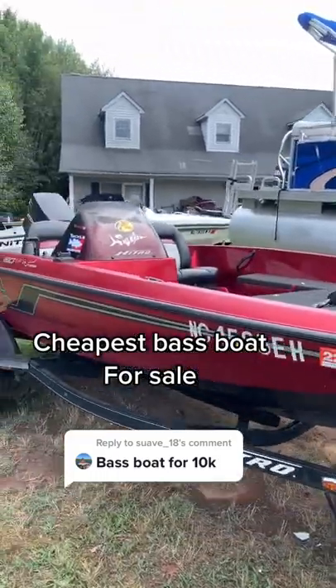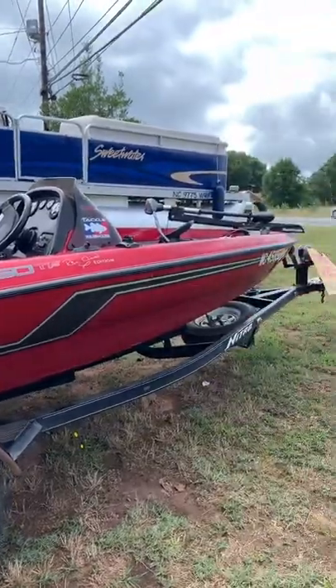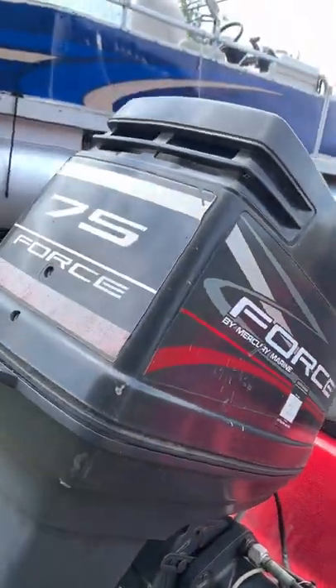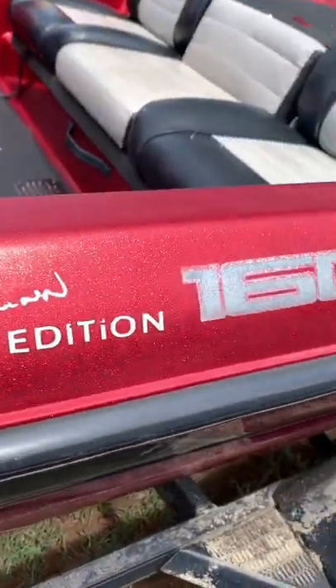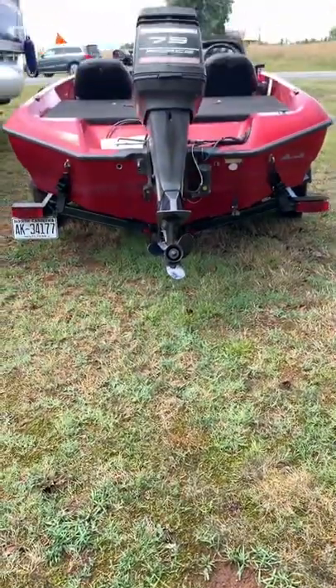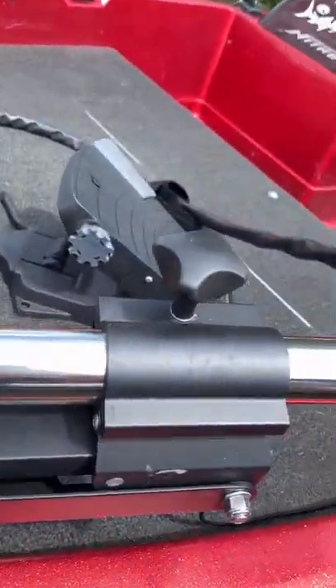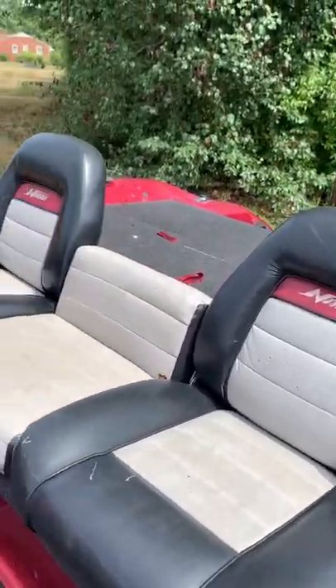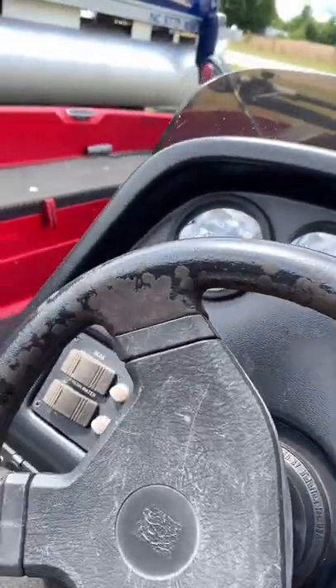So here we have the cheapest bass boat that I could find on the market. It's a 1996 Nitro 160 Rick Clum Edition — by far the cheapest running bass boat I could find in the entire state of North Carolina. This one's currently for sale for $7,500, comes with a trolling motor and a single axle trailer, and it's currently for sale in Mooresville, North Carolina.